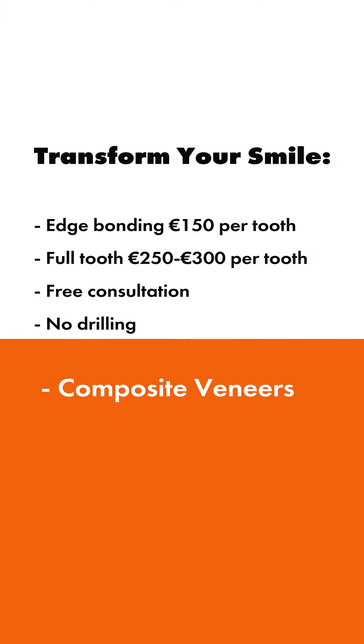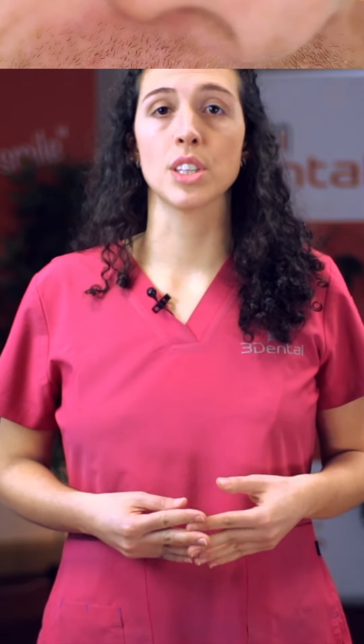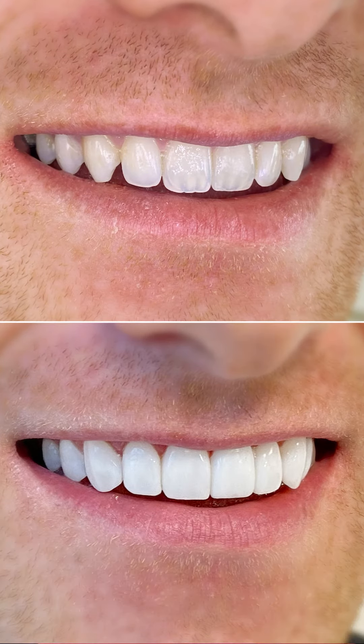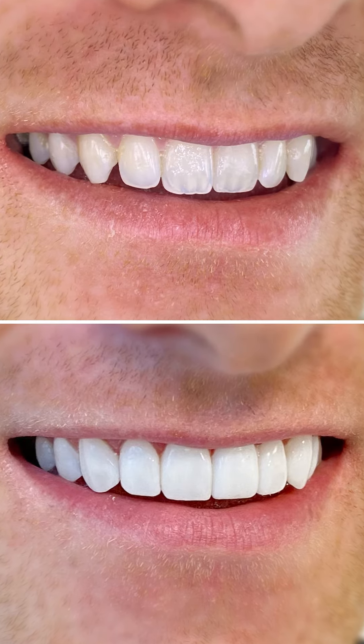Composite bonding is a non-destructive procedure. It doesn't remove any of the existing tooth structure. There is no drilling and no injections are required. We use composite material to change the look of the teeth — we can change the shape, size, color or shade, and even the alignment.